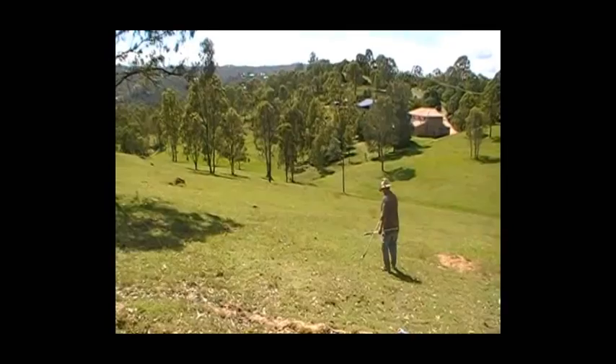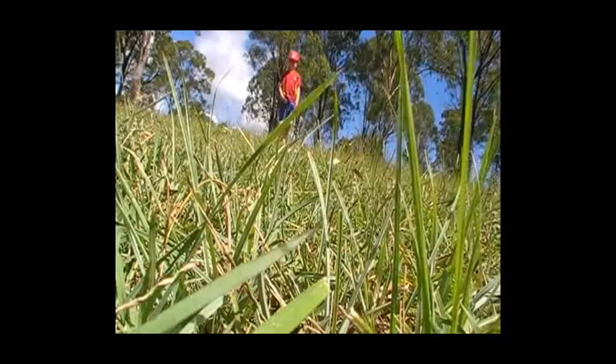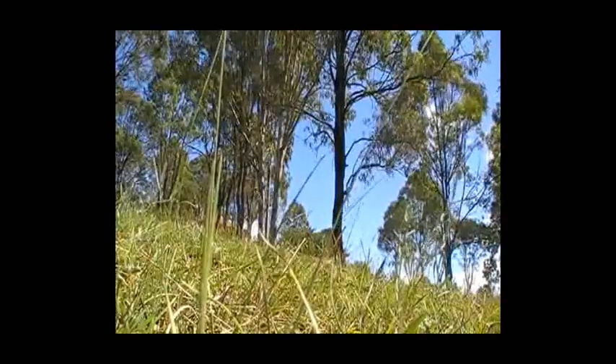How you going? In this segment here, we come across a juvenile Red Belly Black and we decided we're going to have some fun with him. Little Red Belly Black out here in the open, looking for somewhere to get away.